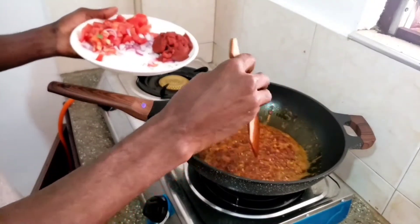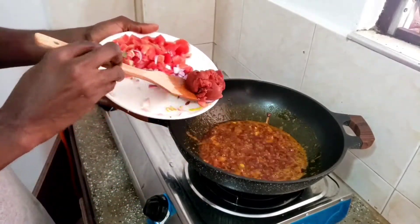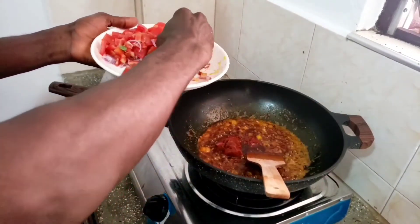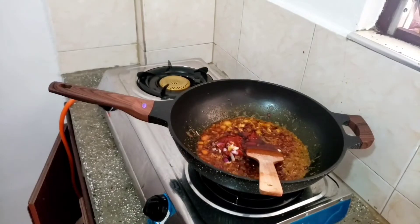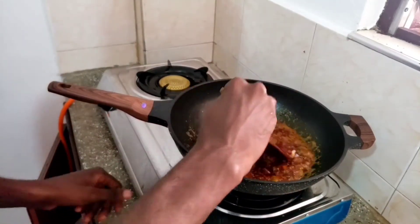I'm about to add my tomato paste and I'll let it be on the fire for the next two minutes so it cooks well. After two minutes, I'll add my chopped tomatoes to it.